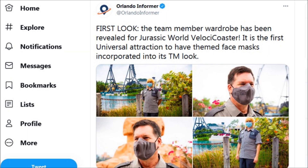So, I was on the Twitter page of the Orlando Informer, and I saw that they posted images of what the team members for the VelociCoaster will be wearing for their uniforms. And I've got to say, they look pretty good. They're predominantly gray, and on one side of the torso there is a darker shade of gray, and I think it looks pretty cool.